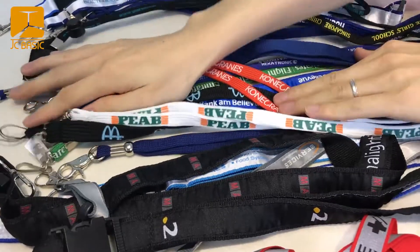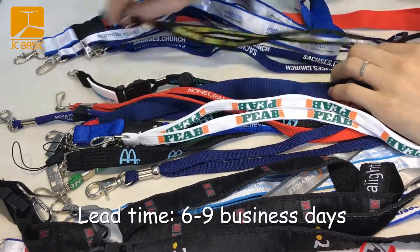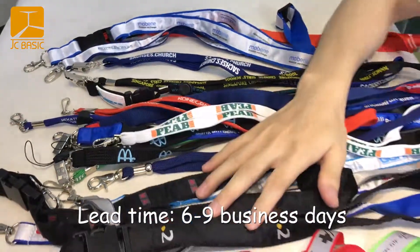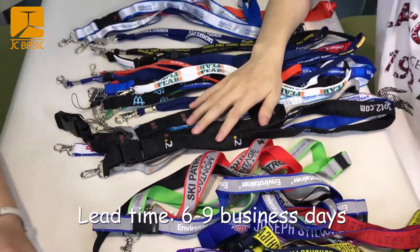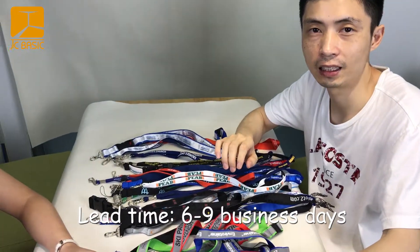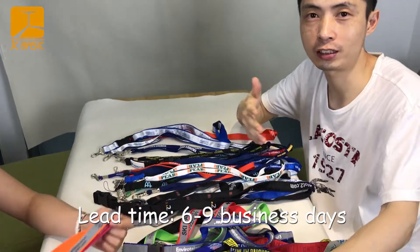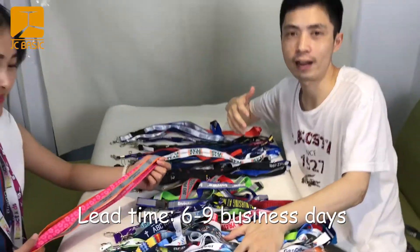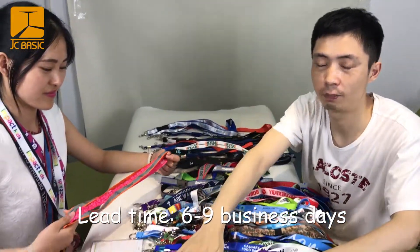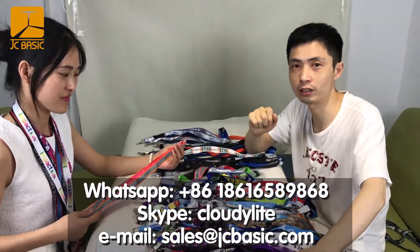We have a lot of custom options — any logo, any color. Normally the lead time is around six to nine work days. We can customize your logo. If you need any help, just contact us. We will provide the best price and low order quantity.